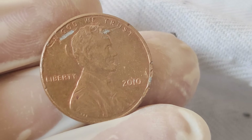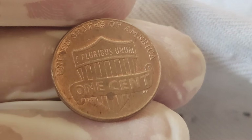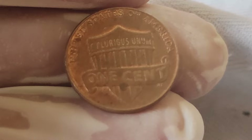But what truly sets this coin apart is its reverse side. Instead of the traditional Lincoln Memorial, this penny showcases a beautiful rendition of the Lincoln Memorial designed by Frank Gasparro, commemorating Lincoln's enduring legacy as a symbol of freedom and equality.